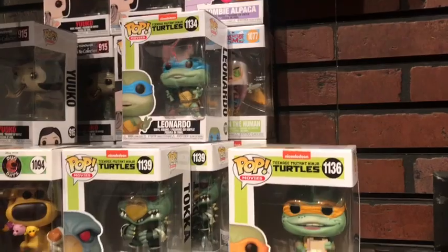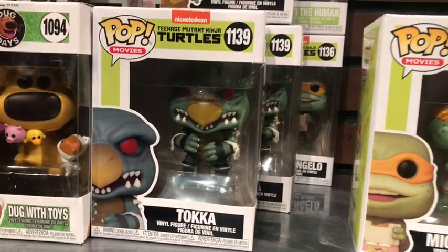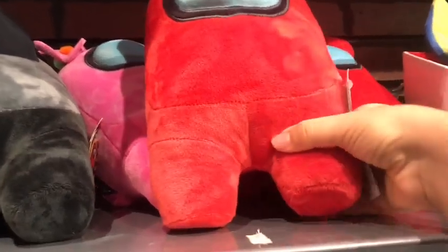These Ninja Turtle Funko Pops — they are actually from the Ninja Turtles: Secret of the Ooze movie, as you can definitely tell.